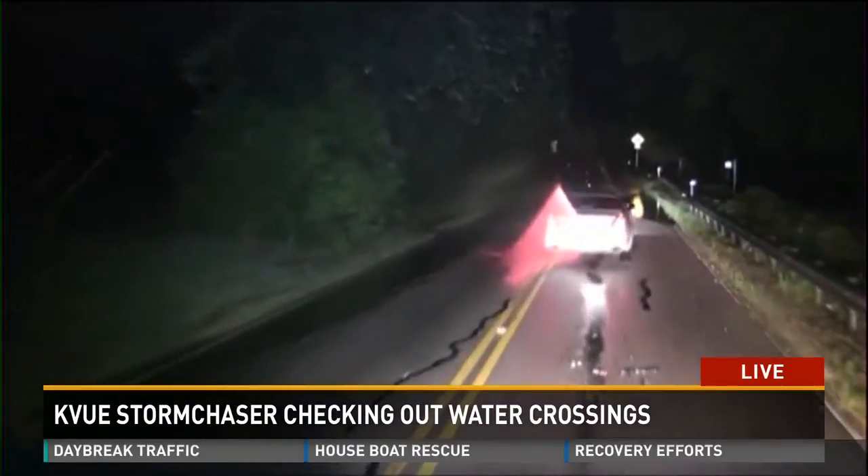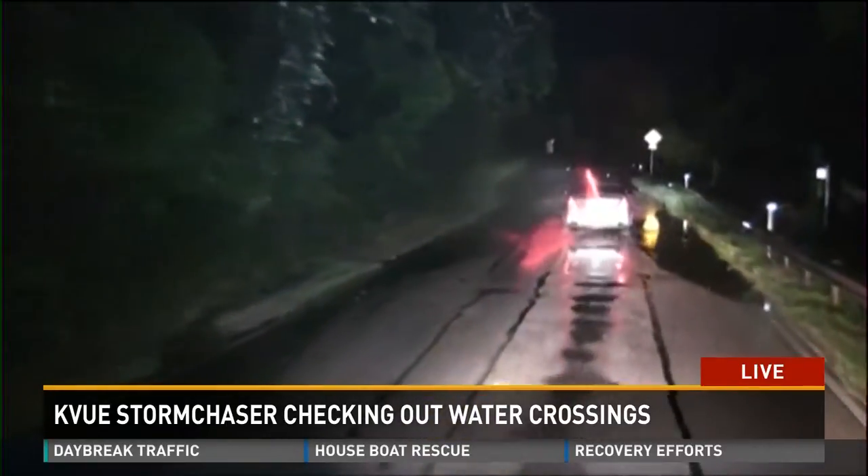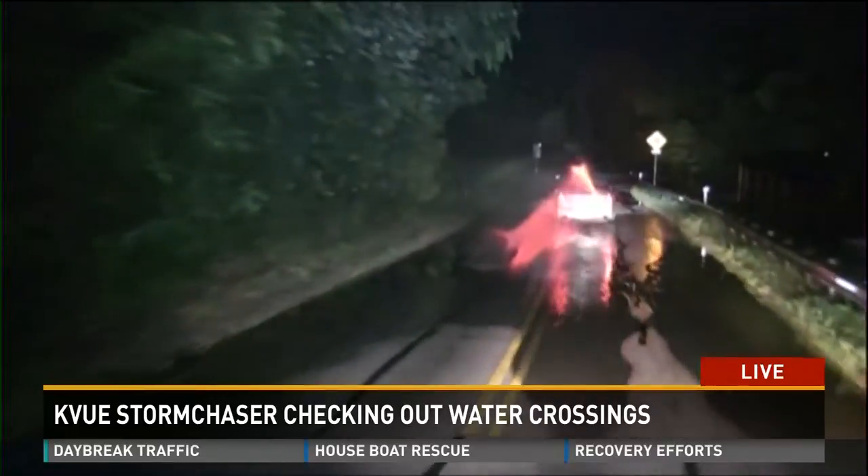Good morning to you, Brian and Corey. We are on Brushy Creek Road up in the Cedar Park area. I want to put on our roof cam here and show you what the road looks like. A little bit of puddles on the road here. Road not completely soaked, so this driver's going to go through very low water. We're going to go through it too.